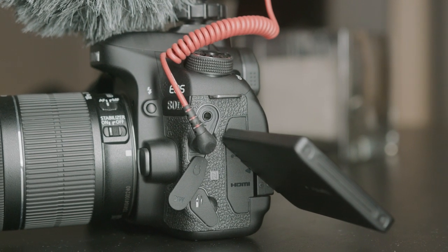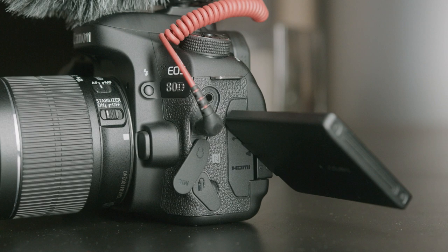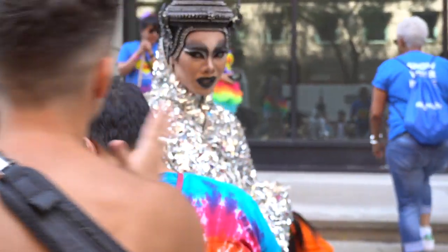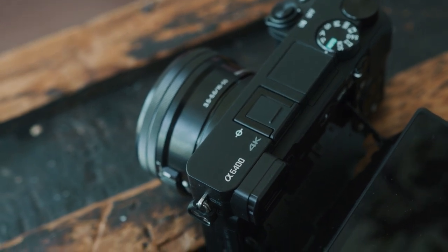Both of these cameras have really good autofocus, but the Sony just completely dominates. Dual pixel is older technology — it's been around since almost 2016 and it is fantastic. I used to have a Canon C300 Mark II and I absolutely loved the autofocus in that. But the Sony A6400 has the new real-time eye tracking technology where it intelligently recognizes a person in the frame and tracks them in and out. It's groundbreaking for a camera to actually understand what's in frame and dynamically change the autofocus as the subject moves.